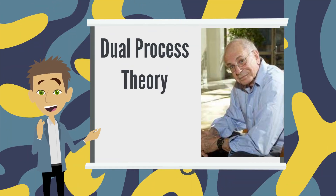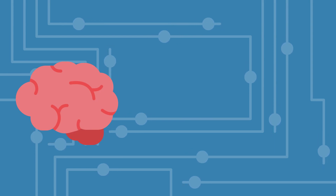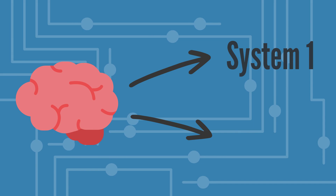Dual process theory, developed by psychologist Daniel Kahneman, tells us that our brain has two different systems for thinking and making decisions. He calls them system one and system two.